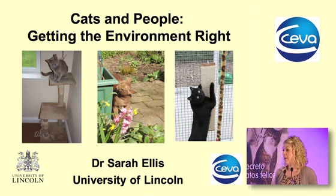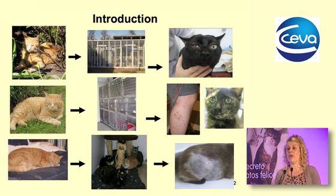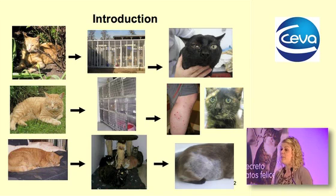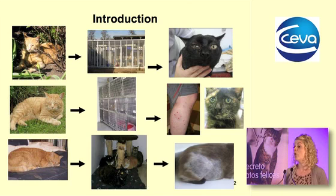We provide an environment for cats as our pet species, and we therefore have the responsibility to make sure we get that right. We keep cats in lots and lots of different environments — boarding catteries, rescue shelters, within veterinary practices and hospitals, short term and long term, and within our homes.